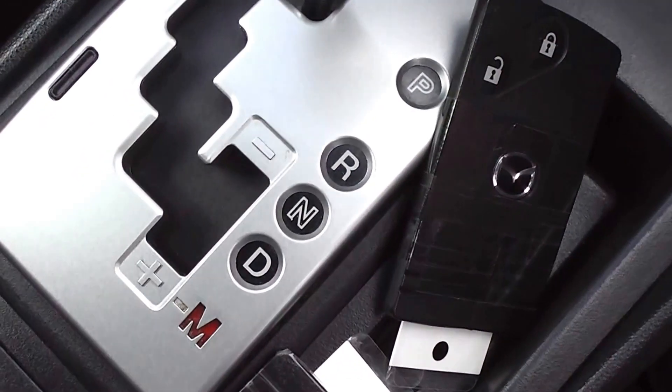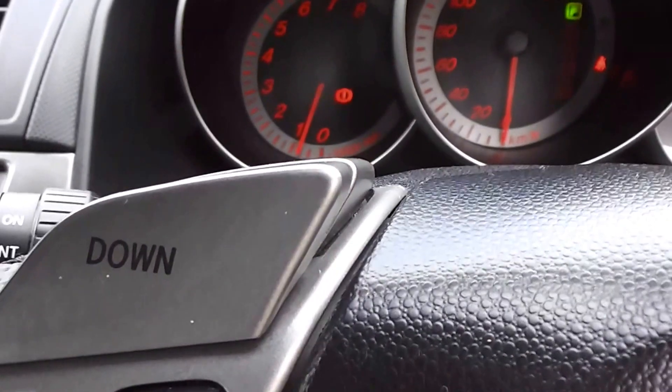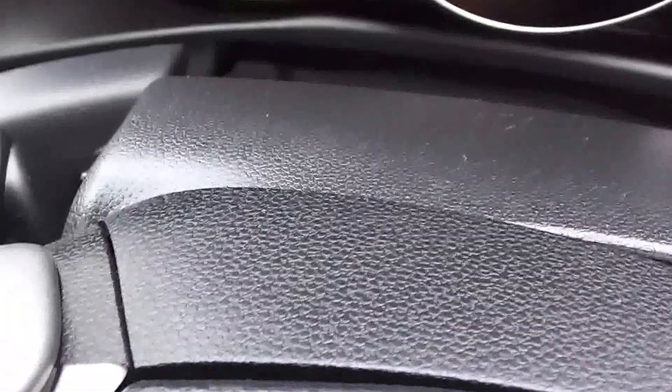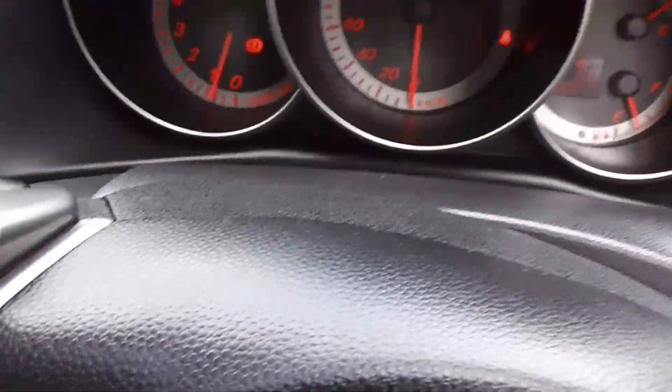Tiptronic transmission — there's your up and down with the Tiptronic. And it's got little paddle shifts on the steering wheel. The downshift is there, and just at the back, hard to see, behind the steering wheel, is your upshift.